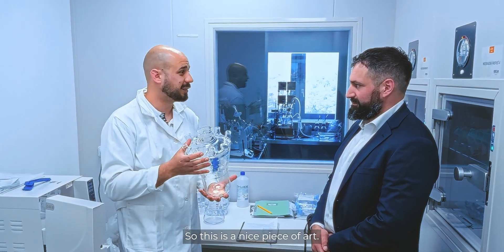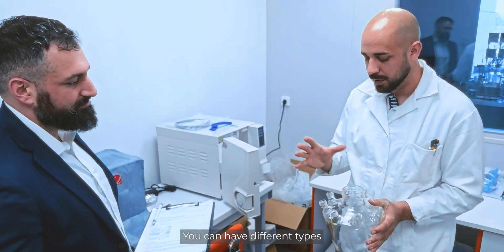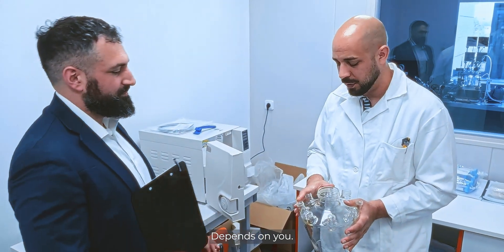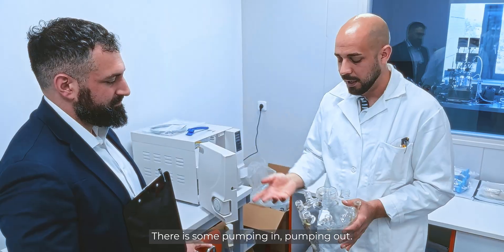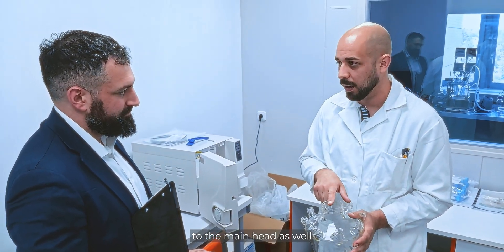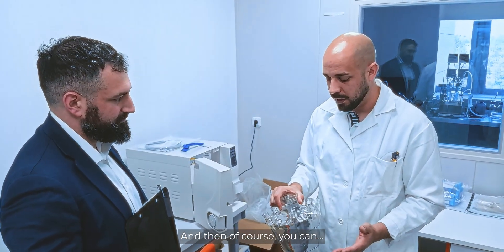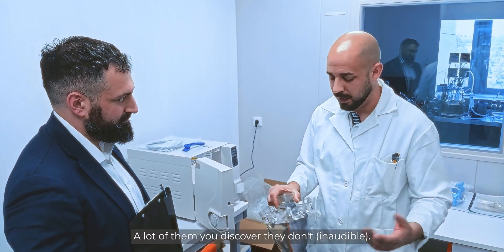It's a piece of art — you can have different types of scanners or sensors depending on your needs. There's pumping in and pumping out. You can have the pumps connected to the main head as well as to the side ports. Some of them are blended.